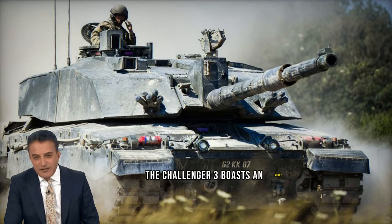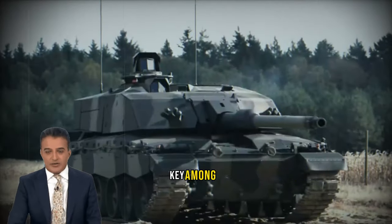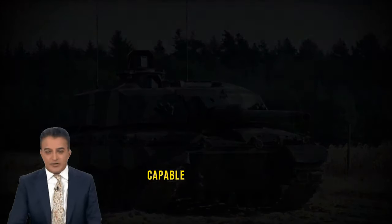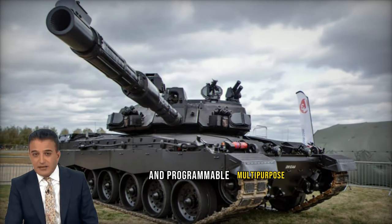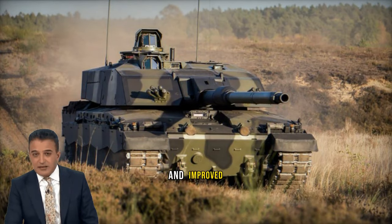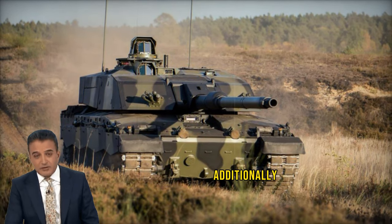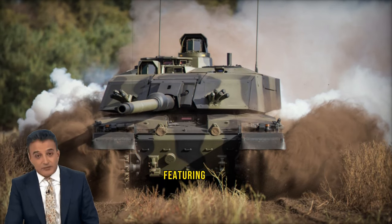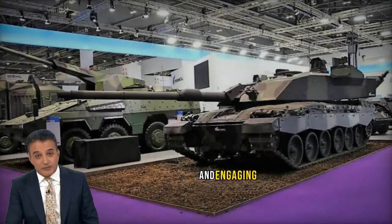The Challenger 3 boasts an array of advanced features that place it at the pinnacle of military technology. Key among these is its cutting-edge 120mm high-pressure L55A1 main gun, capable of deploying the most sophisticated kinetic energy anti-tank rounds and programmable multi-purpose ammunition. This firepower enhancement is complemented by a redesigned turret structure and improved survivability systems, ensuring unparalleled crew protection. Additionally, enhancements in long-range commander and gunner primary sights, featuring automatic target detection and acquisition capabilities, guarantee unmatched precision and efficacy in engaging threats.